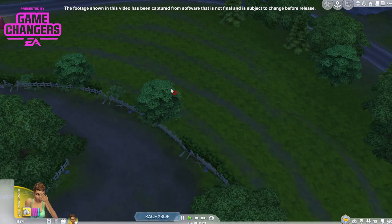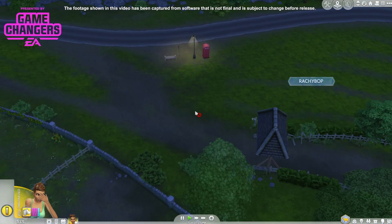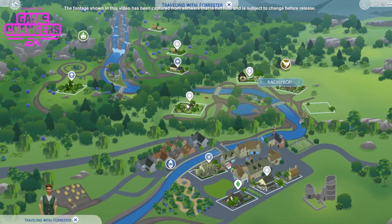Look at that car — and look at that little truck. There's a phone box! You can stop here on your journey. Very cool. I'm going to go back to the map because I don't know which way up I am anymore.